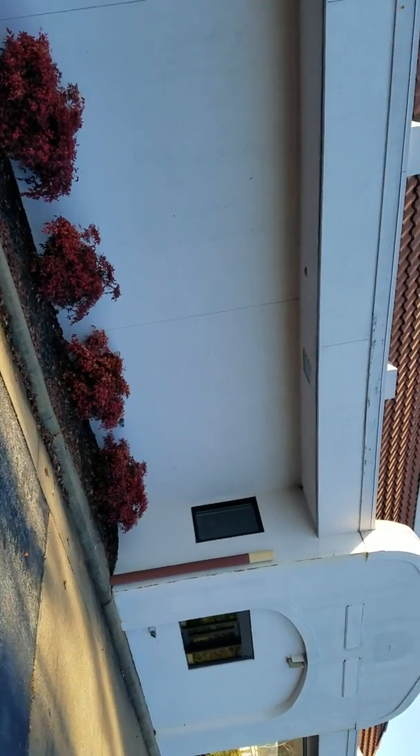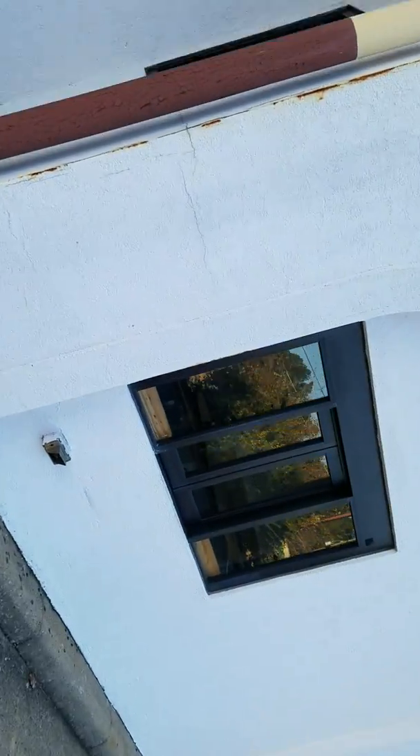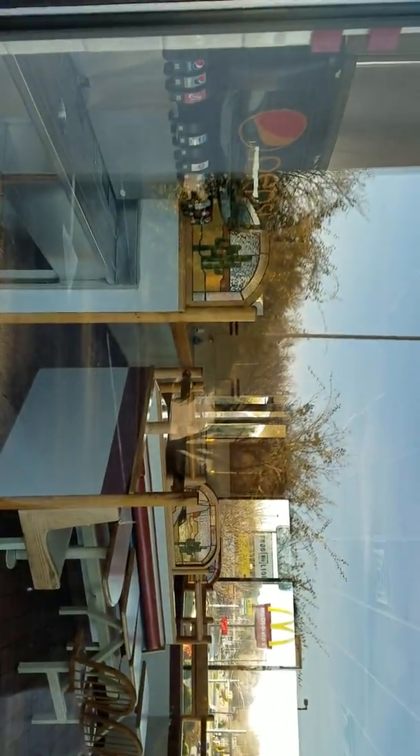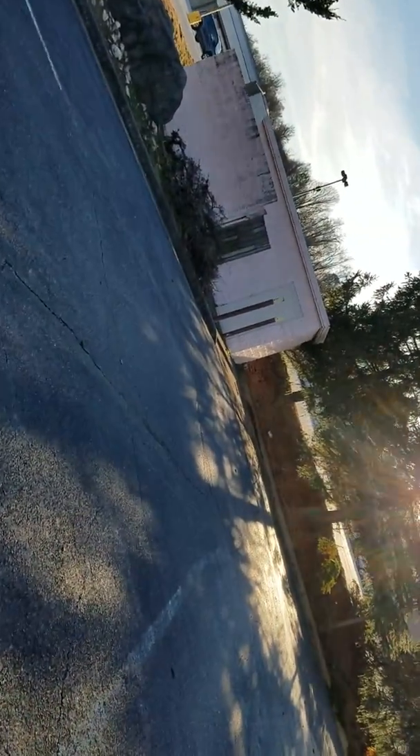If we look in the window of the Taco Bell, we still have the drink machine. Let's look in the garbage area, then we'll get one more look.